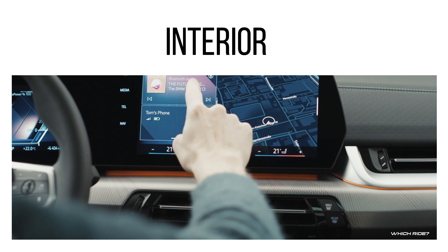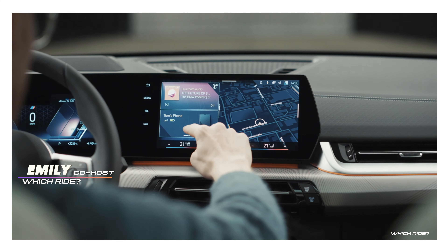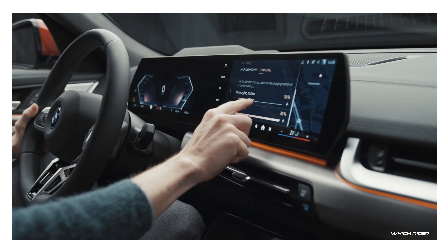The tech-focused interior is a highlight, featuring the BMW Curved Display with iDrive 9, ensuring a futuristic and user-friendly interface.